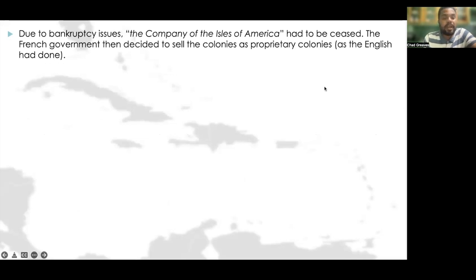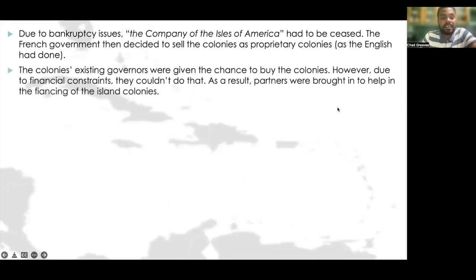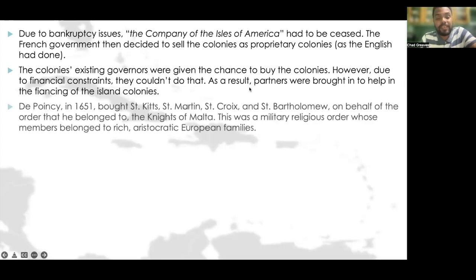Due to bankruptcy issues, the Company of the Isles of America had to be dissolved. The French government then decided to sell the colonies as proprietary colonies as the English had done. The colonies' existing governors were given a chance to buy the colonies, but due to financial constraints, they couldn't. As a result, partners were brought in to help finance the island colonies.